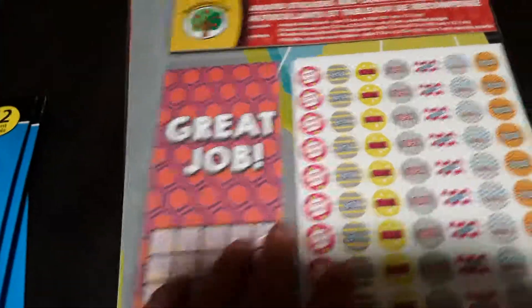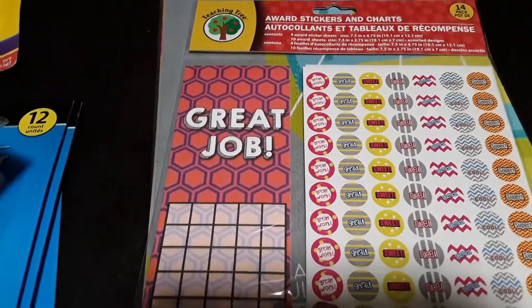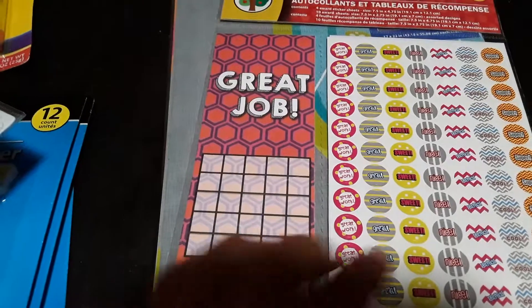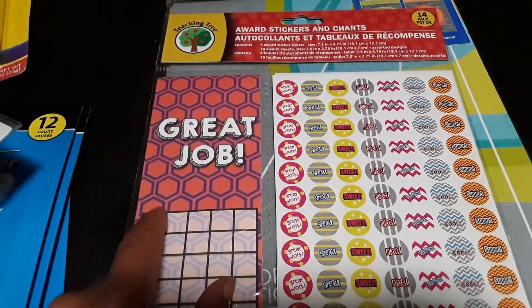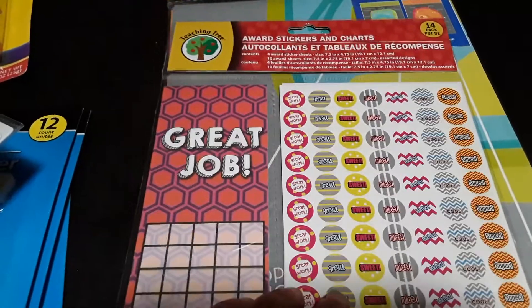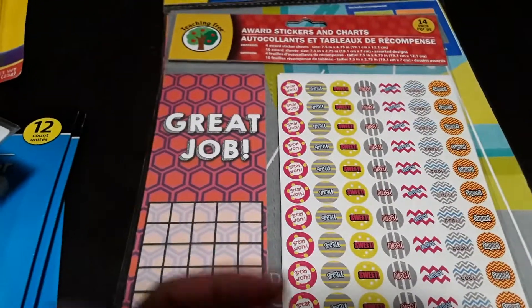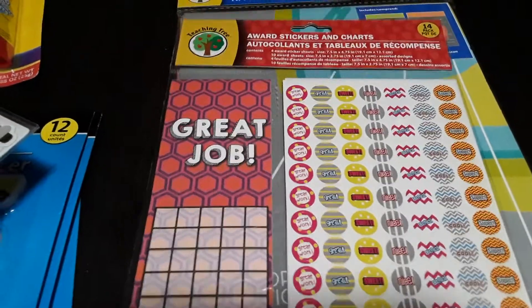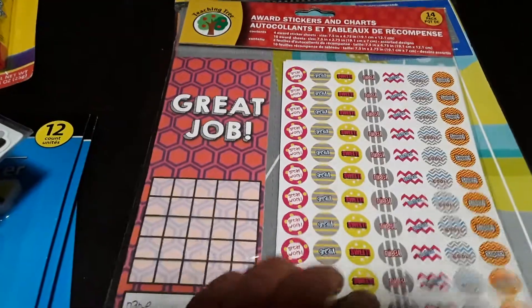This is a rewards sticker chart — it comes with 14 pieces including a little rewards chart and stickers. If your son or daughter does something you want them to accomplish, you give them a sticker. Right now we're working on potty training and trying new foods, since my son is a very picky eater. I already have one on my fridge that says 'Trying New Foods' and I give him a sticker every time he tries something new.